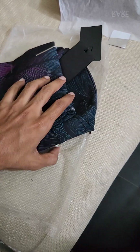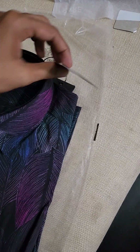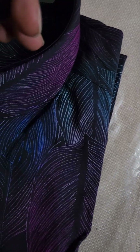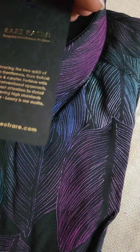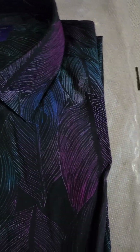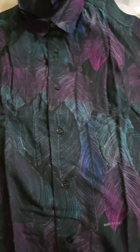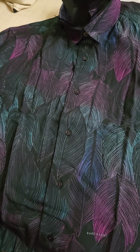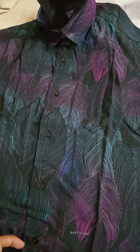Looking at the tag, the MRP is ₹3899, but I got it at 50% off during a sale. So it was a great deal.